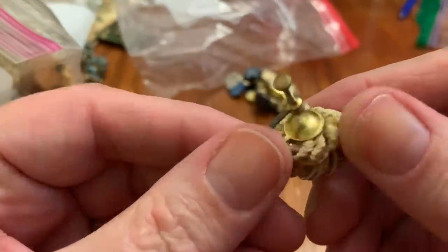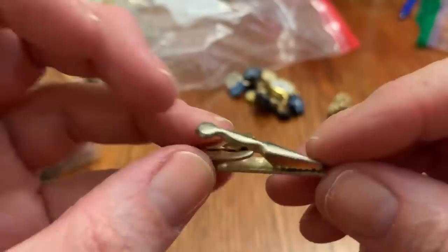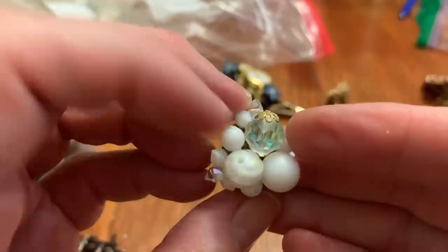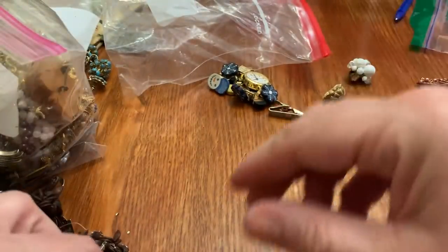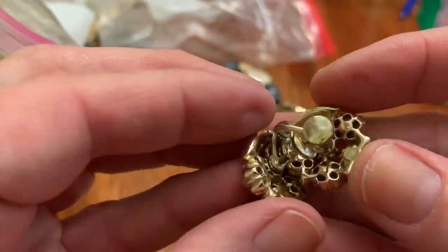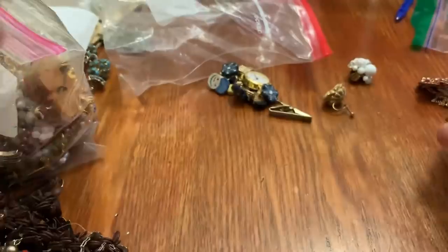This is an earring. I had sweater clips made out of the same material. Tie bar thing. Clip-on earring — very pretty stones, very pretty beads. If I don't find the other one, it'll go on the bead lot. This has all of its stones, it looks like. Pretty. The screw backs — I think that says 'Lisner.' Yes, Lisner. And they're intact, so that's cool.